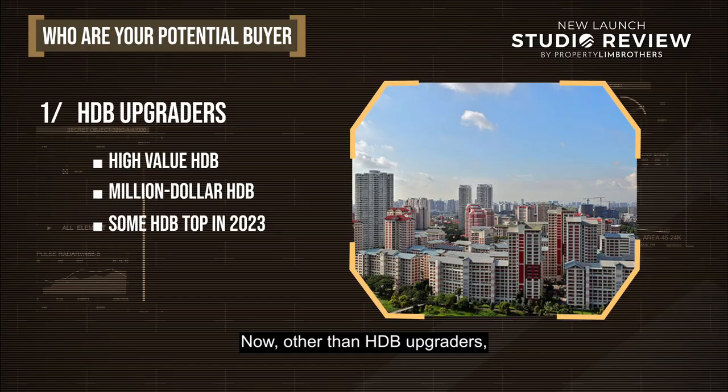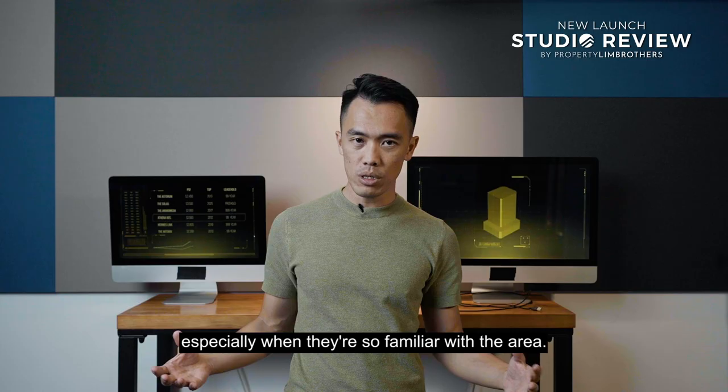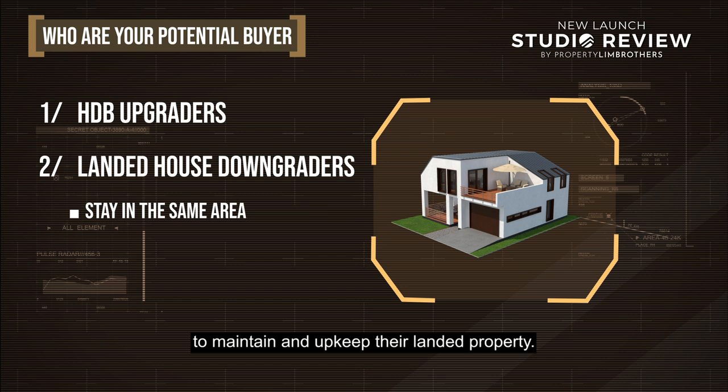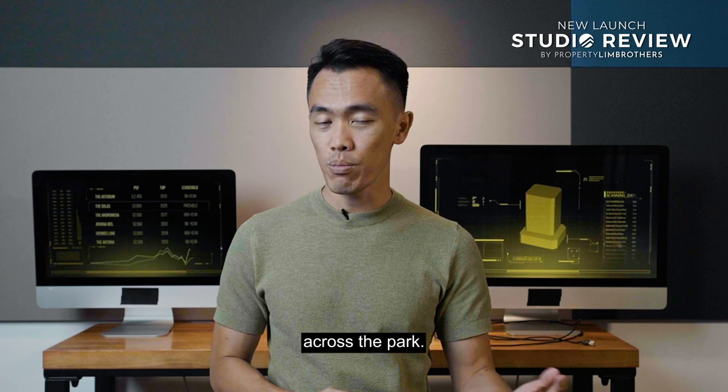Other than HDB upgraders, we also want to look at landed homeowners who might potentially want to downgrade — especially those familiar with the area who wish to stay within the same vicinity but want a change of environment. When the kids get married and move out, they want to downsize and not spend a huge amount of time maintaining their landed property. They might cash out and buy into this development to enjoy the facilities and a panoramic view across the reservoir and the park. That will form another buyer pool you are potentially looking at.